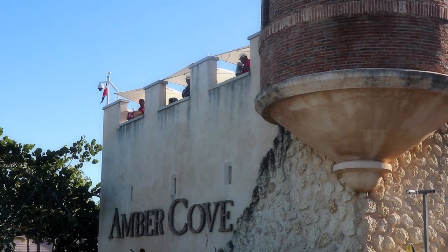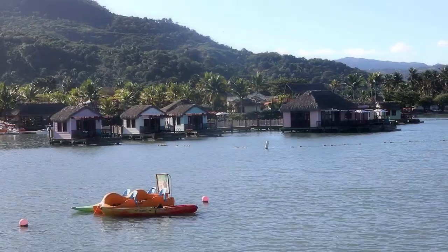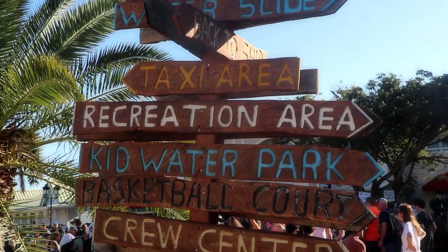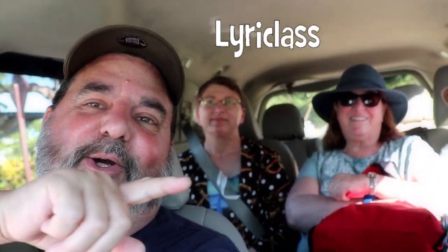We discover Amber Cove — and we're in the Dominican Republic. We've got Lyric Glass in the back and Skycat over here, an occasional geocacher and Air Force girl who has geocached in lots of countries. All right, let's go!